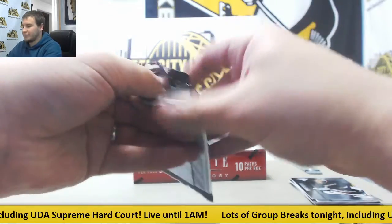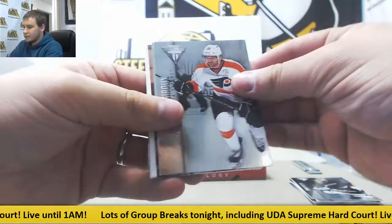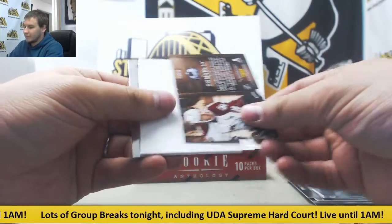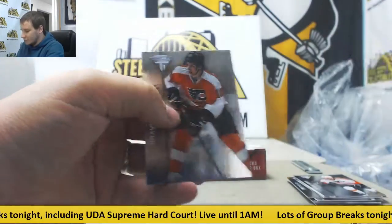And pack three is going to be another autograph — Mike Connolly for the Avalanche, Metallic Marks.